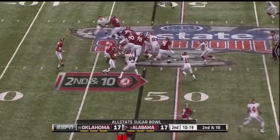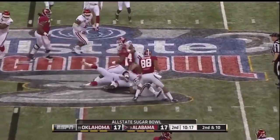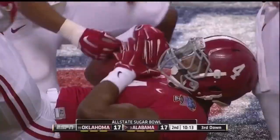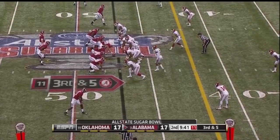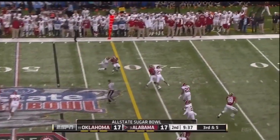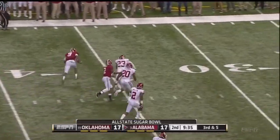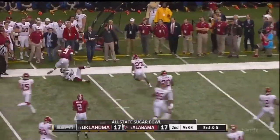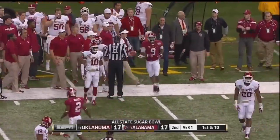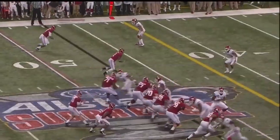Second down and ten — D.J. Yeldon drives his way and backpedals his way for almost five. A.J. McCarron on a third down and five — ball goes that way, Cooper's got it. Amari Cooper — they'll drive him out of bounds, but he's got a first down at the 31-yard line. And you hear the chants of 'Coop' from the Alabama faithful.